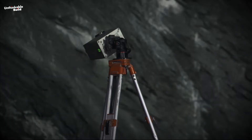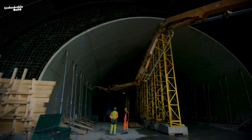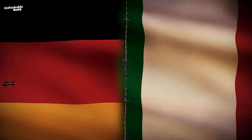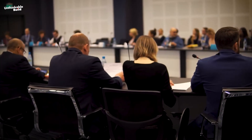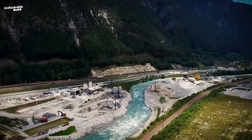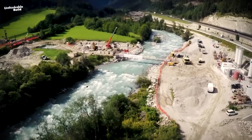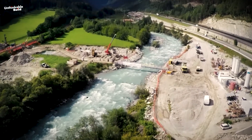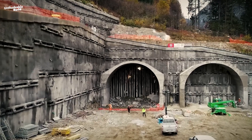In a strategic and environmentally considerate move, the highest point of the tunnel is designed to coincide with the Austria-Italy border, standing at about 810 meters above sea level. This decision, dictated by an international treaty, ensures that water runoff follows natural geographical boundaries, directing Austrian water back to Austria and Italian water to Italy.